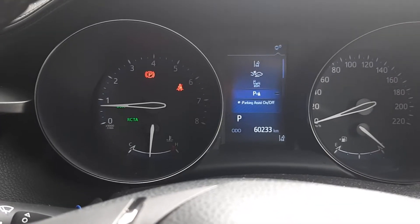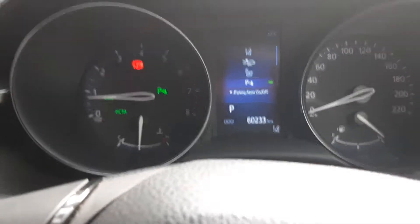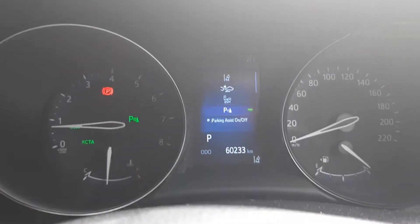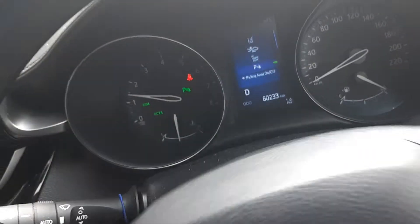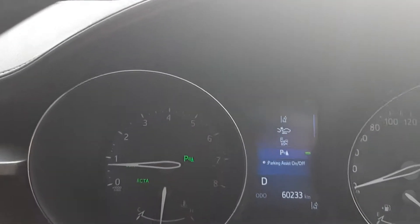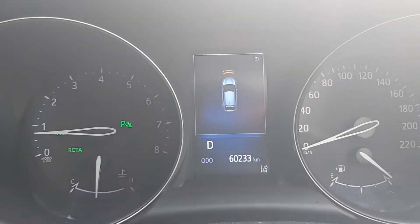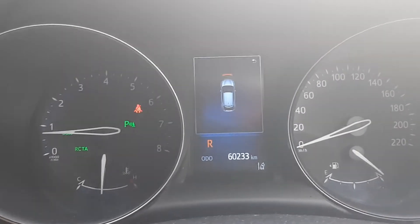And then you've got the parking one — there's your parking assist. That will pretty much help you to park; it will beep, beep, beep as you get close. I'll just show you — I'll drive over near something and you can see it working. So that's pretty much how close I'm going to hit it. We'll just go back from where we are.